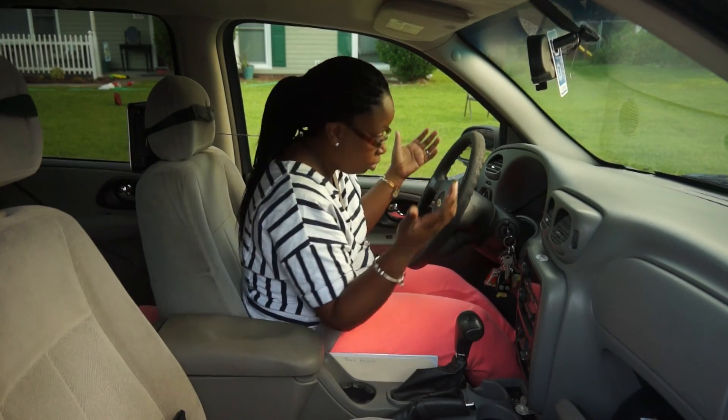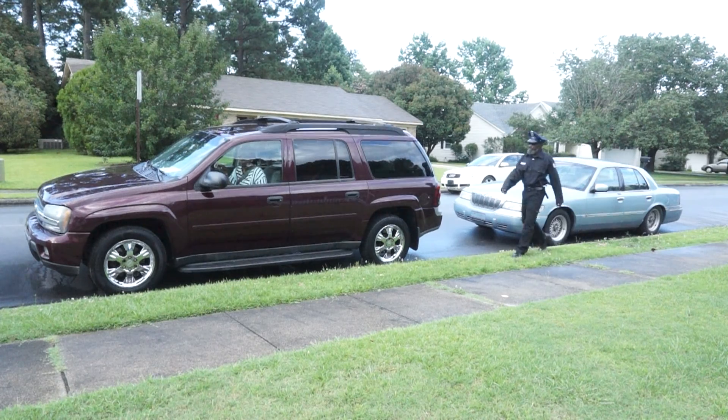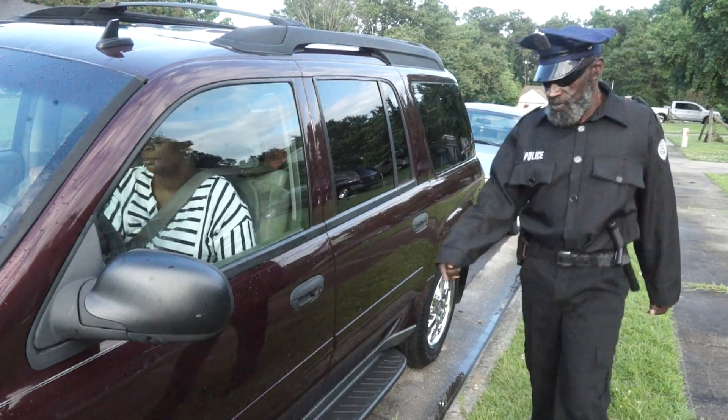Aw man, I can't believe this guy is pulling me over. Many things race through your mind when you are pulled over — like, what did I do? Where are my registration and insurance? Am I going to get a ticket?